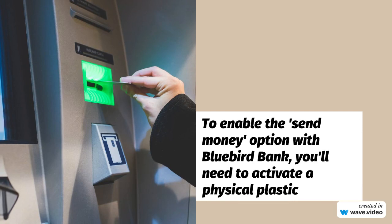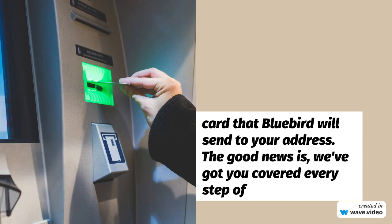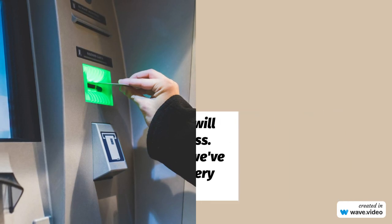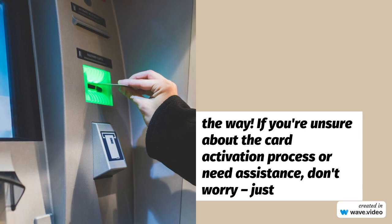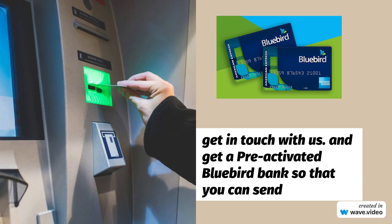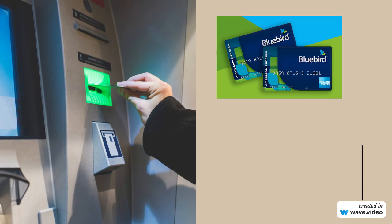The good news is, we've got you covered every step of the way. If you're unsure about the card activation process or need assistance, just get in touch with us and get a pre-activated Bluebird Bank card so that you can send money and spend it immediately. We also help you to get balance to your Bluebird Bank via mail transfer. So please contact us.